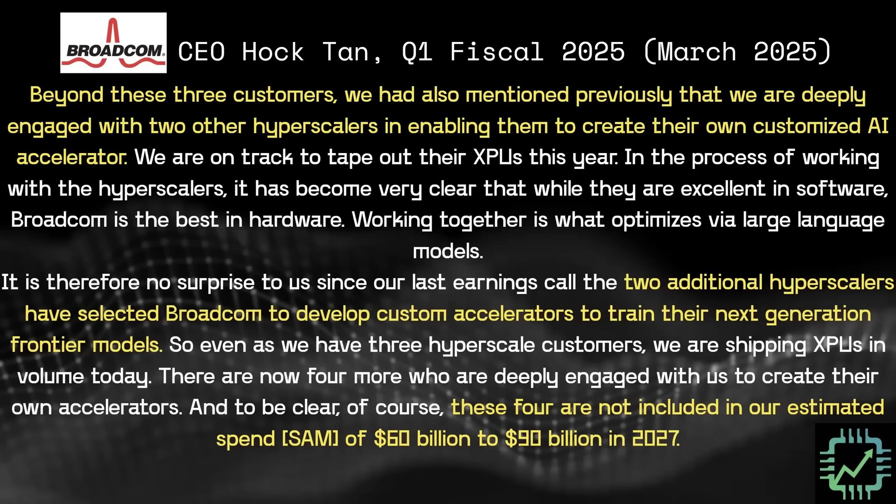Back in March 2025 during the Q1 update, CEO Hock Tan of Broadcom said that beyond the main three customers currently shipping XPUs, they had two other hyperscalers in development of their own custom accelerators. In addition, two additional hyperscalers had selected Broadcom for XPU work — a total of four potential future customers. That's what led Hock Tan to make the very large estimated SAM of $60 to $90 billion by 2027.